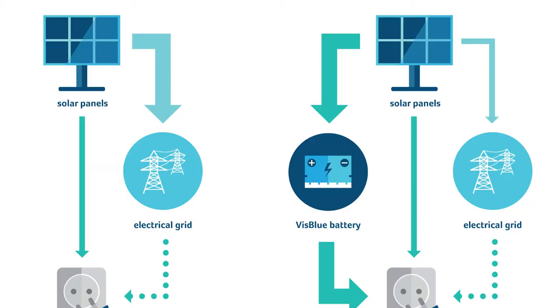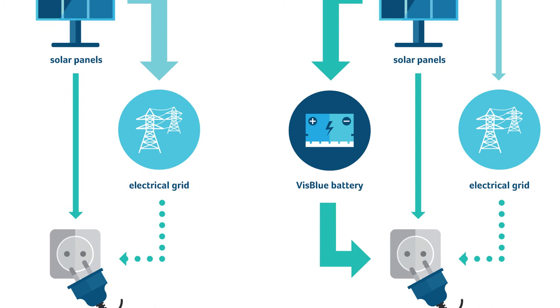The solar cells produce electricity that is stored in the battery, and then during evenings and nights when there is no solar energy, the battery delivers electricity to the building and the apartments.